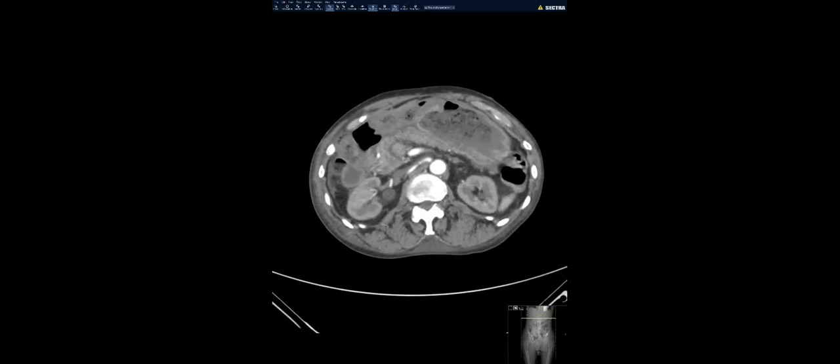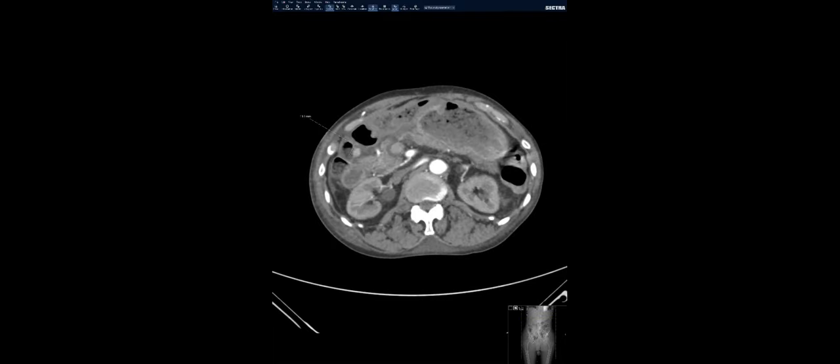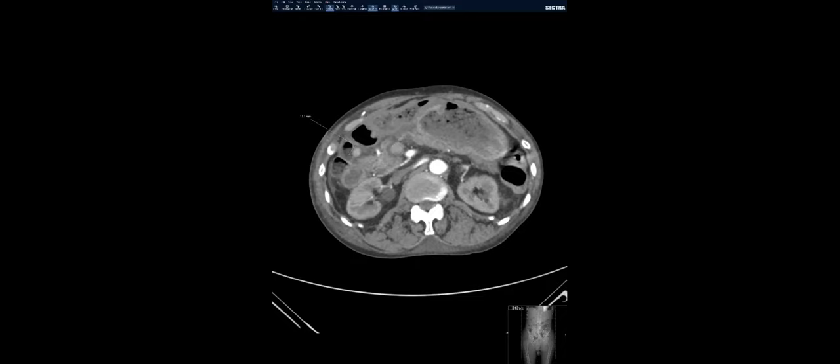So they finally did a DOTATATE scan, and this is where the area of uptake was. We went back and looked at the CTA, and right at the area of increased uptake on the PET, there was a small enhancing nodule abutting the wall of the duodenum — not really in the wall, but abutting it. We called it a classic gastrinoma in the gastrinoma triangle. The teaching point: functioning neuroendocrine tumors are not always within the pancreas. Gastrinomas most commonly happen in the gastrinoma triangle — the junction of the cystic duct to the CBD, the head/neck-body junction of the pancreas, and the D2-D3 junction.